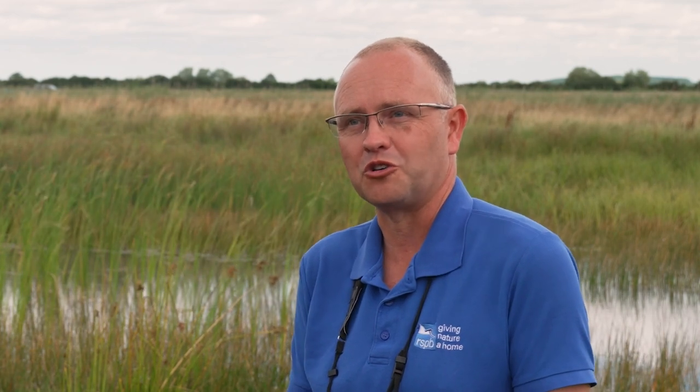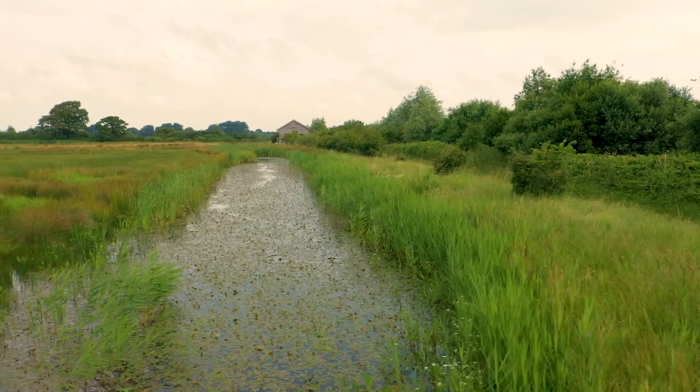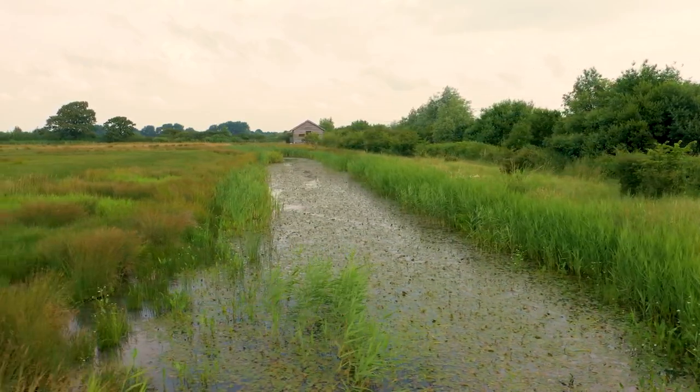Wetlands are so exciting because change can happen so quickly. I can dig a hole in the ground, it will fill up with water, then the insects move in and the plants start to emerge. If I was to create a woodland it would take decades for the trees to mature. This is why I love wetlands so much — it's so dynamic and the change happens so fast.